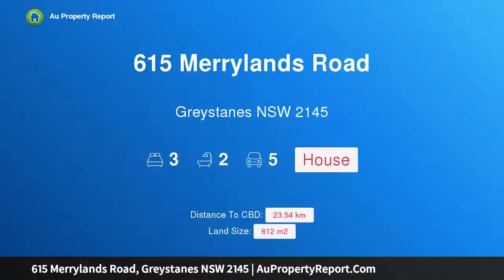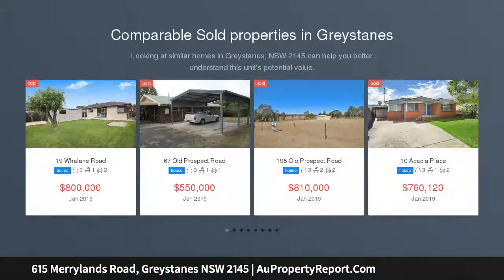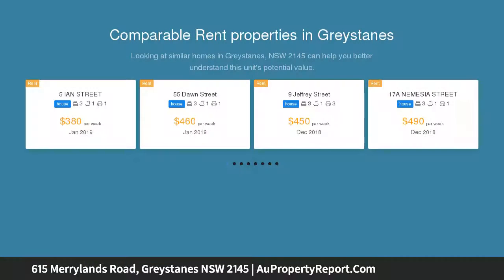I am glad to introduce property 615 Marylands Road, Graystains, New South Wales 2145 — auction for sale. The owner says sell. Highly sought after 612.2 square meter block to double your investment STCA.